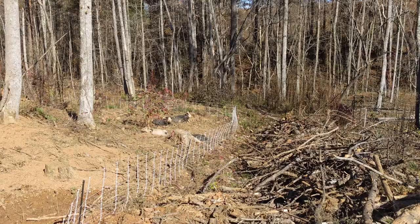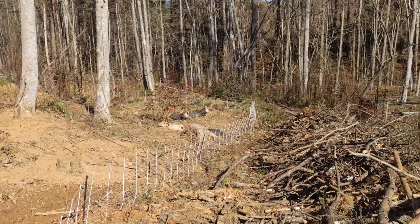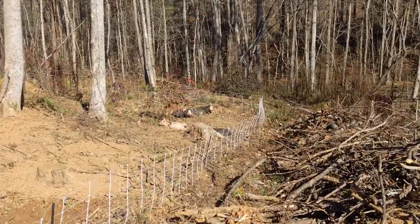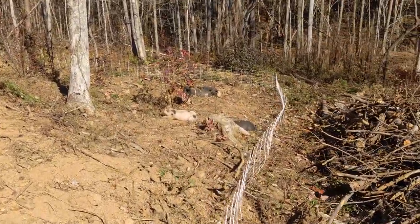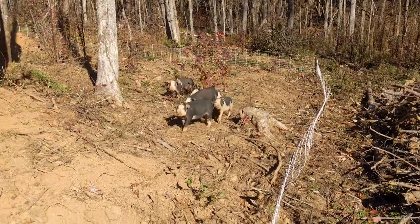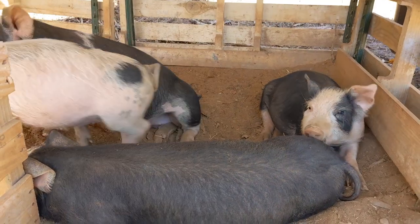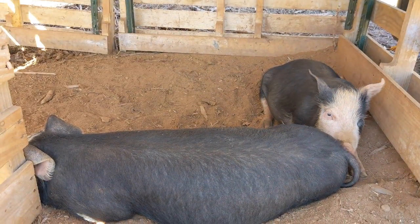Our pigs absolutely love sunbathing to keep themselves warm during this chilly fall weather. Once they noticed us, they assumed we were going to feed them something delicious and ran to see what we had. They were disappointed that we came empty-handed and went into their shelter to relax and await their next meal.